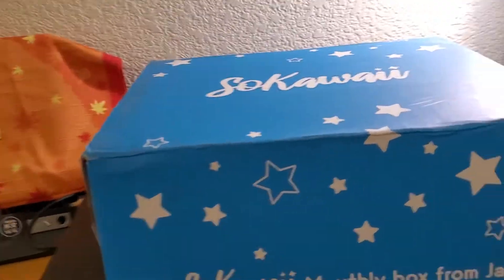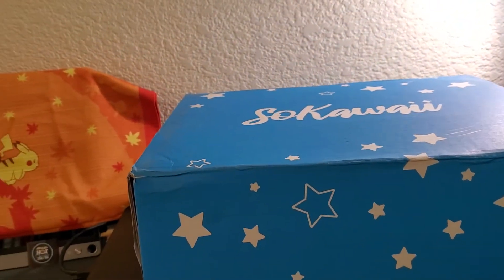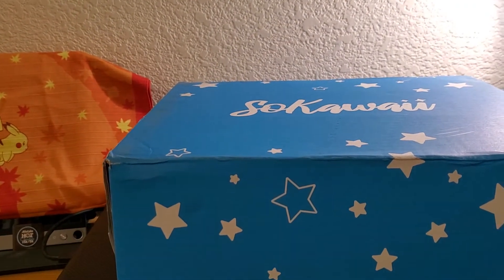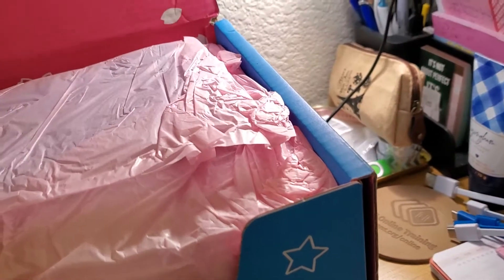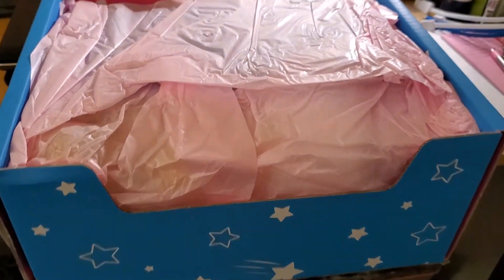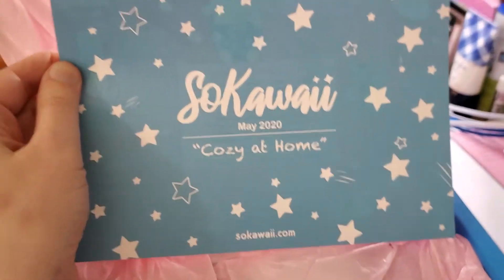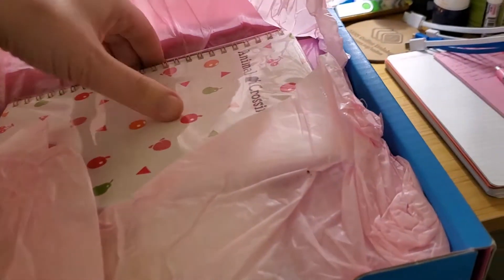Alright, this one came in much better condition than the last one. This is the May box — I literally just went downstairs to get it, so this was actually pretty quick. The theme is 'cozy at home,' and we'll look at that in a few minutes. Let's check this out.